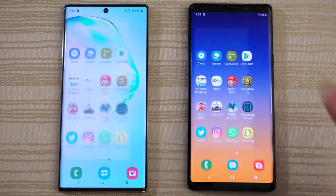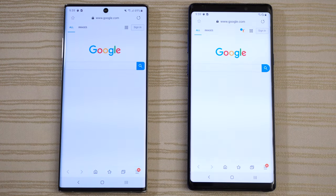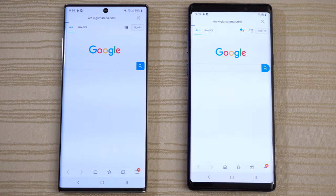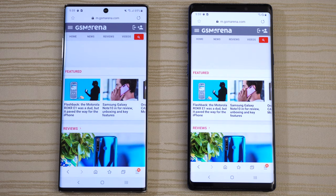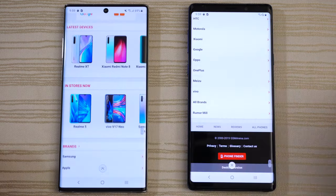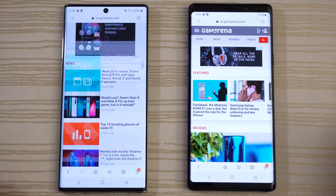Clock on both phones — start the stopwatch, leave that running. Samsung internet browser on both. We'll do a search for GSM Arena. Looking at the progress bar — Note 10 Plus ahead by just a little bit. We're going to scroll through this and check out the browser performance. Nice and smooth on both.